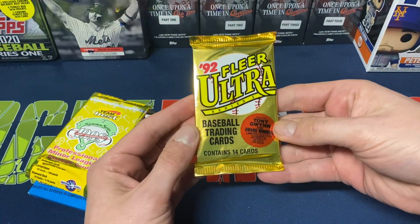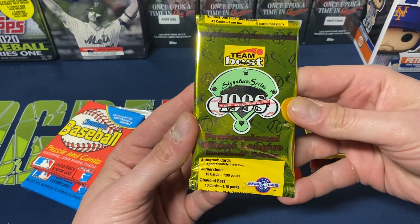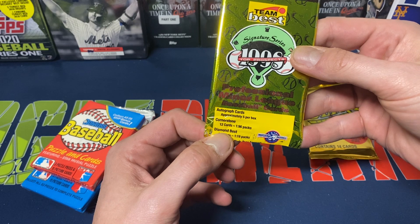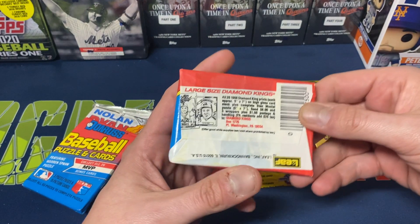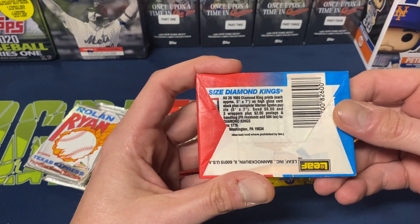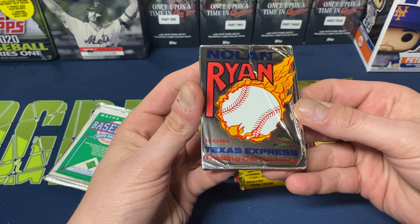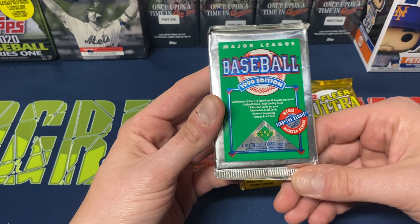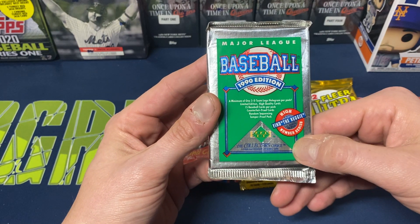So we got '92 Fleer Ultra — Fleer Ultra was always a brand I liked growing up. We have Team Best Signature Series 1998 Top Prospects — not something I remember at all. We have Donruss Baseball from 1988, another Donruss Baseball from '89, one of the Nolan Ryan packs — Pacific Texas Express Trading Card Series — and then 1990 Upper Deck Baseball with the Find the Reggie numbered series.